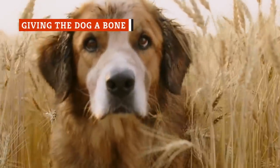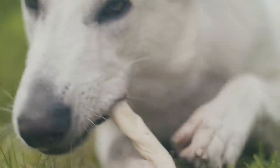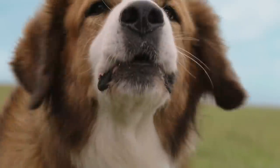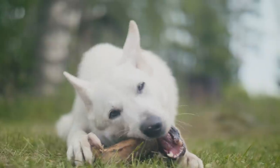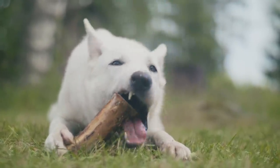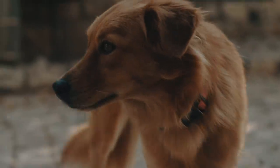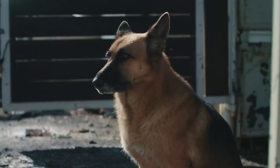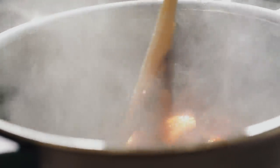It almost feels like a cliché, but how could you possibly resist? Once you finish up your bone-in steak, your first instinct might be to toss the leftover bone to your dog. While this may seem harmless, it's actually not a very good idea. Any bone could be a choking hazard for your dog, no matter how big it is. Cooked bones also have a tendency to splinter more, which can wreak havoc on your dog's teeth and digestive system. If you absolutely must give your dog a steak bone, stay vigilant and keep an eye on it. Or you could save yourself the hassle and use it to make a broth instead.